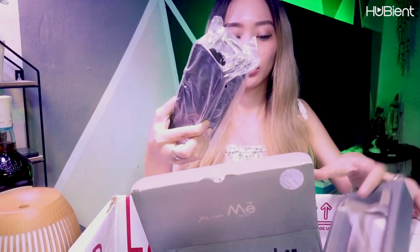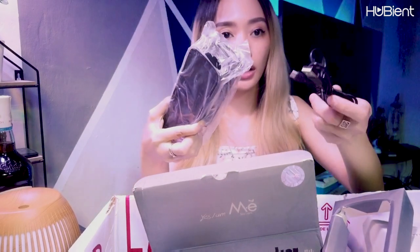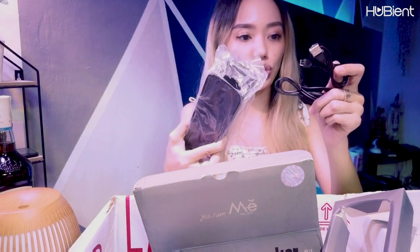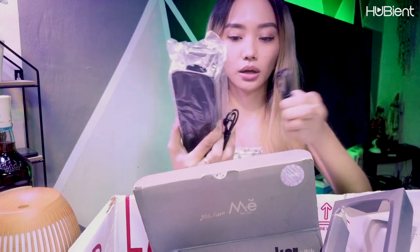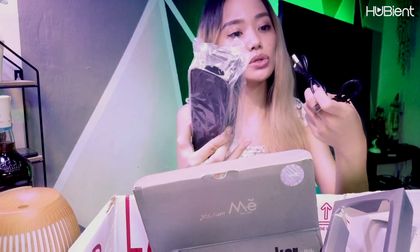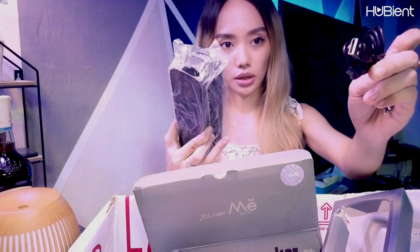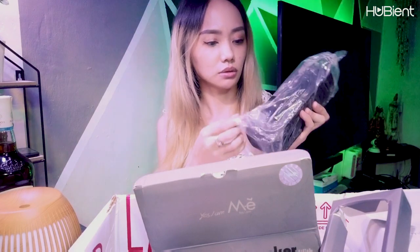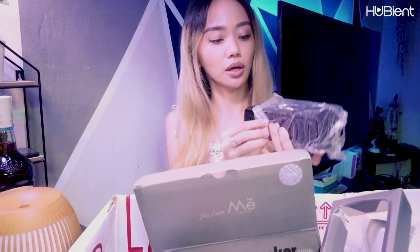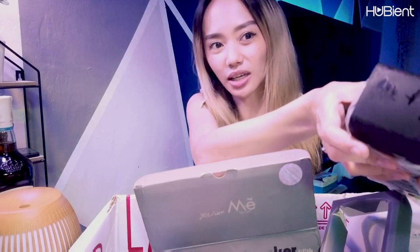This is the Bluetooth speaker. There are two cords — this one is audio jack, and this one is the charger. The charger is Android port. It looks like old stock. I think it has been in stock for a while because it has a lot of markings on the sides. But this can be cleaned — just need to clean it.